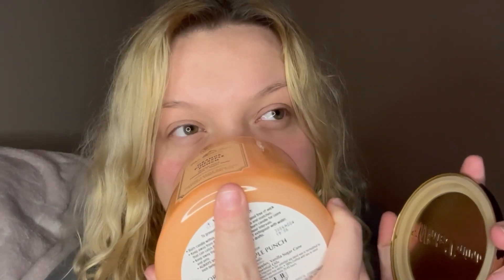And to go with the Pink Apple Punch I got the Orange Pineapple Punch. If you also watched my single wick candle haul, you'd know I love this one too — it doesn't beat the Pink Apple Punch, but it's still amazing. It just smells like pineapples. The Pink Apple Punch fragrance notes are crisp apples, sun-kissed melon, and sugar crystals. The Orange Pineapple Punch is tart orange juice, sweet pineapples, and vanilla sugar cane.